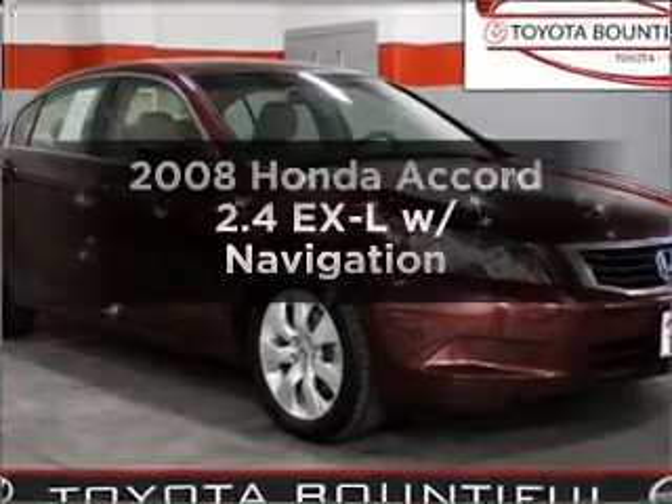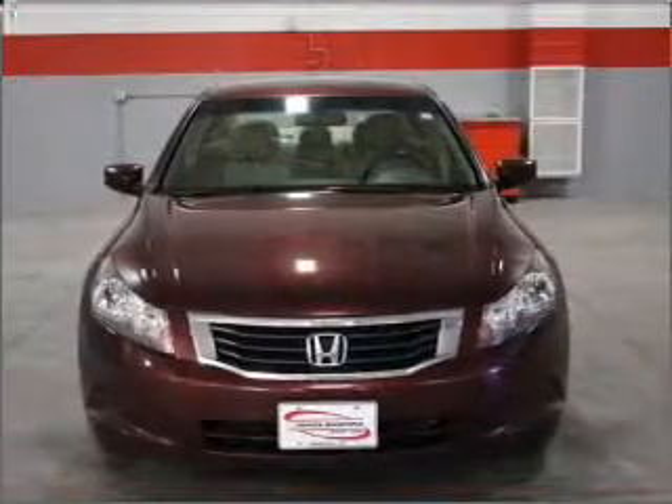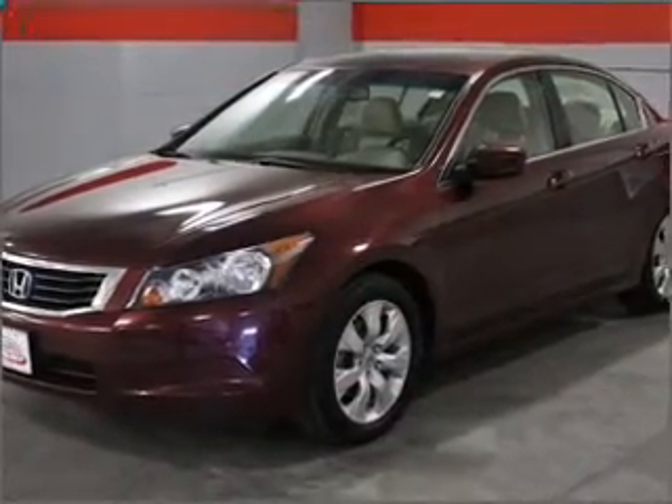Get noticed in this 2008 Honda Accord. If you're looking for an automobile with great attributes, look no further. With an efficient four-cylinder engine connected to a smooth-shifting five-speed automatic transmission.